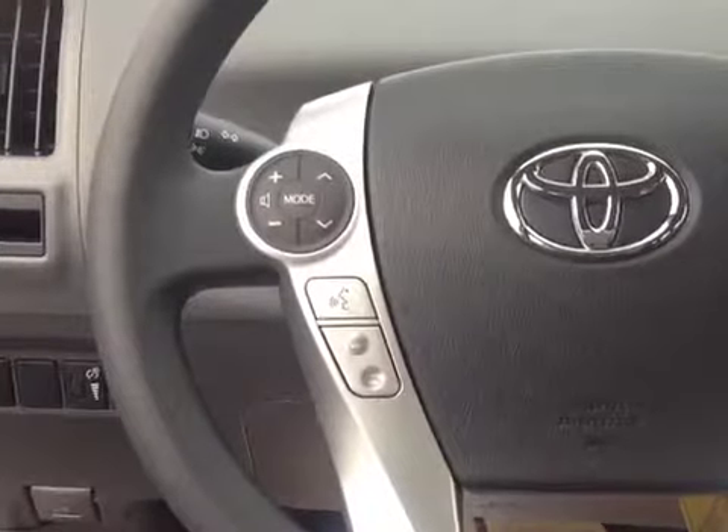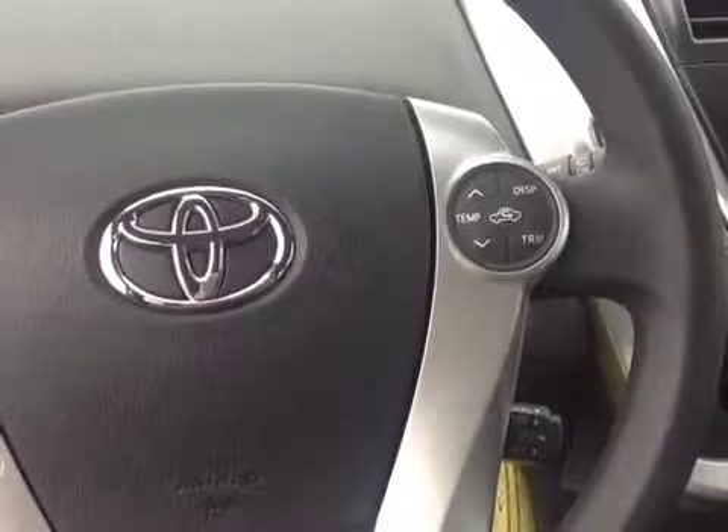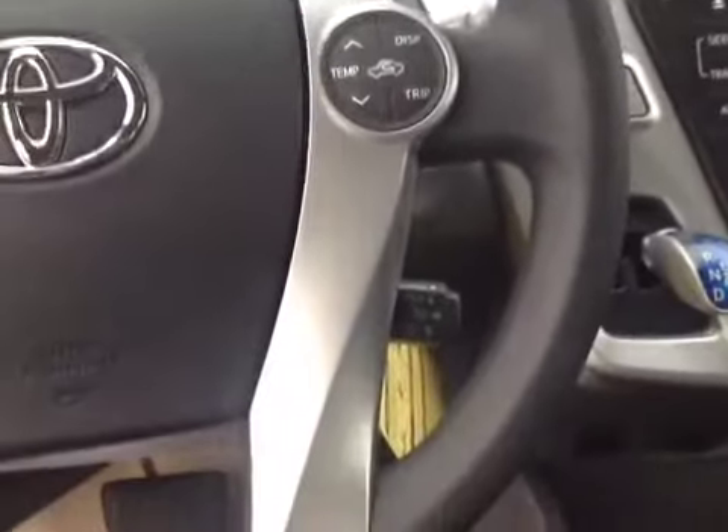And on the steering wheel, volume, track, and motor adjustments, speech recognition, Bluetooth capability, display adjust, trip meter, temperature adjustment, and cruise control.